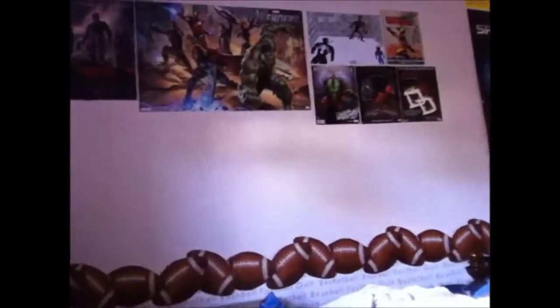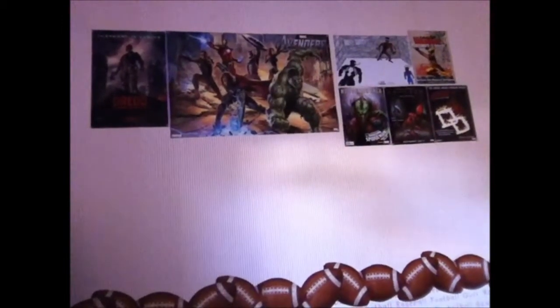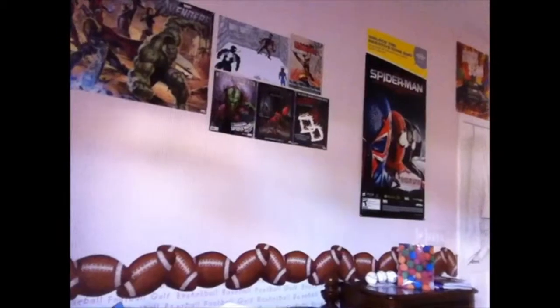I got my whole superhero wall over there — I'll show you guys. You can see I've got Dread, the Avengers, some Spider-Man, Maximum Carnage, Daredevil, a Wolverine drawing, Spider-Man — yeah, so that's it for my superhero wall. Then I got some posters in the back as you guys can see. Sorry about the shaky camera — it's my phone that I record with.